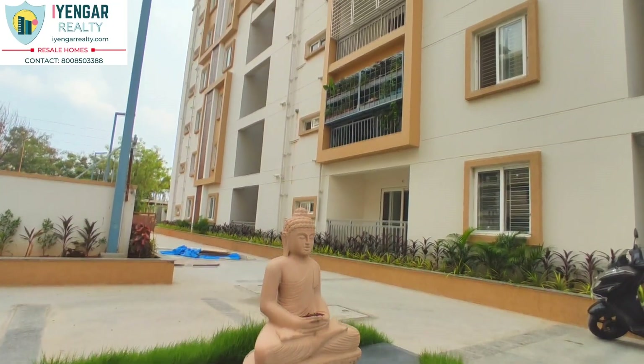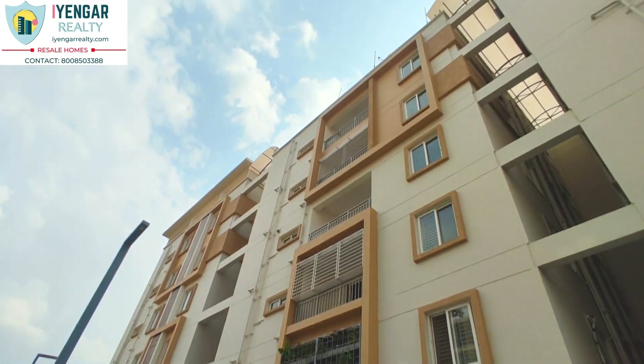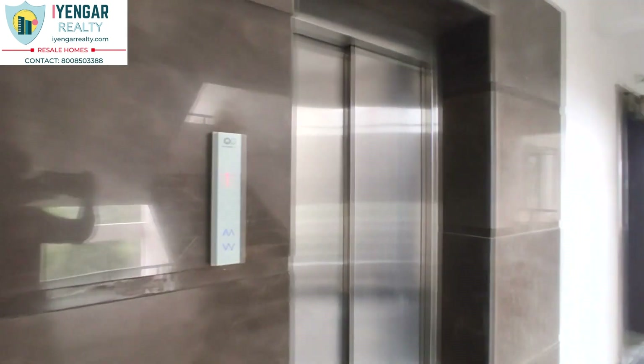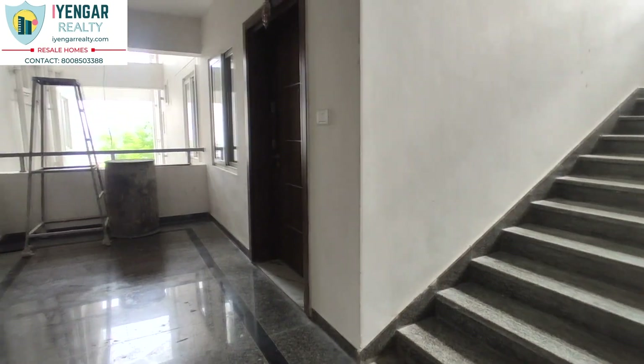This is a newly constructed gated community that consists of two towers, each with ground plus 5 floors. One parking slot will be provided in the basement. Generator power backup is available for lift and common areas, and also for the flats with a separate meter. Underground sumps with pumping system and overhead tanks for both municipal and bore water have been provided.